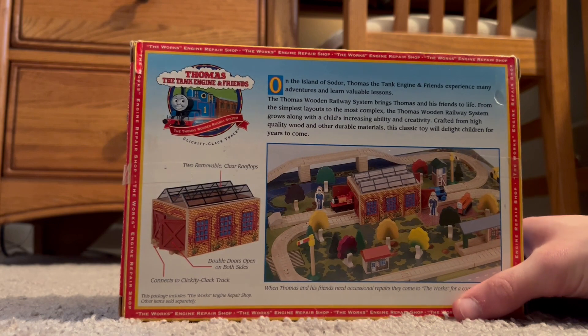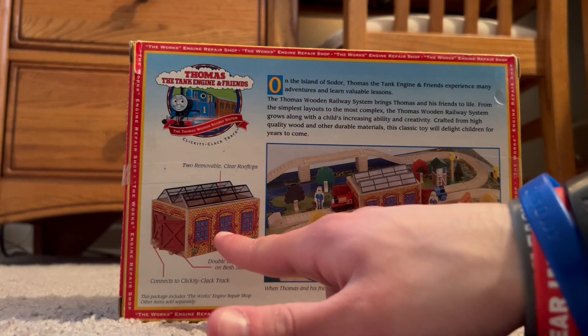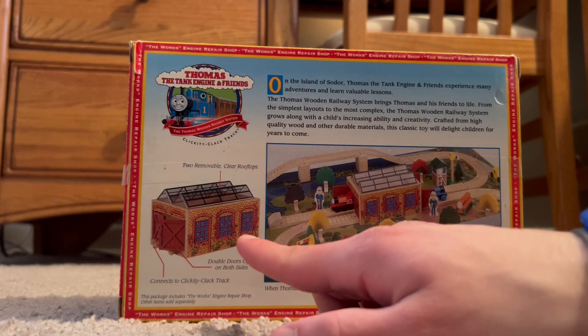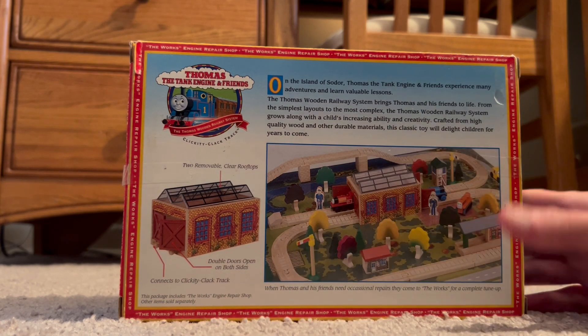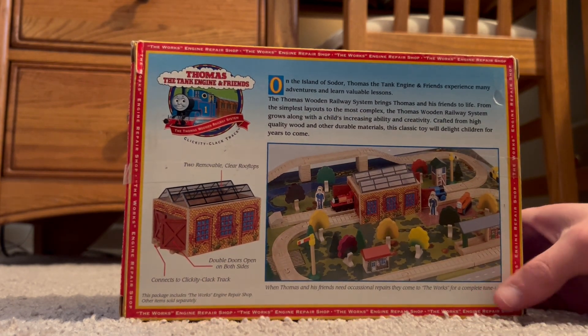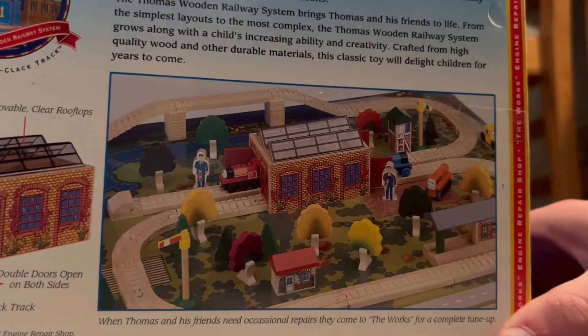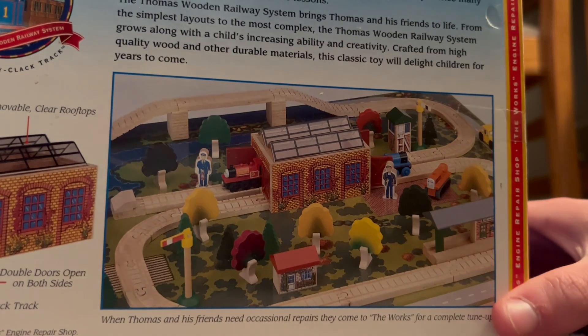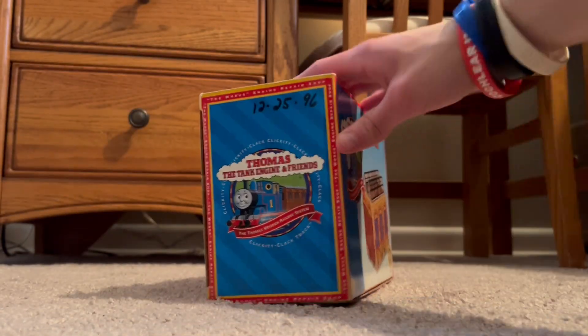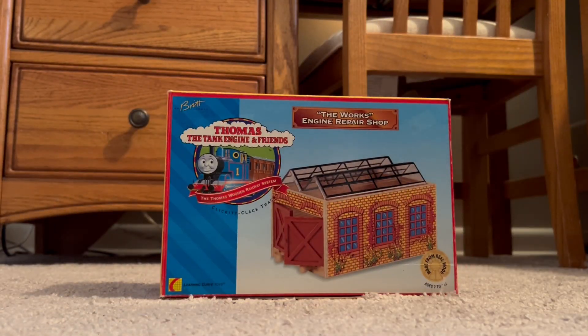In the back you can see the shed — it comes with the roofs and it's got two doors. It connects to the clickety clap track, and right here you can see it with Garnoli and Gordon. This thing's pretty cool, so let's go ahead and get it out of the box.